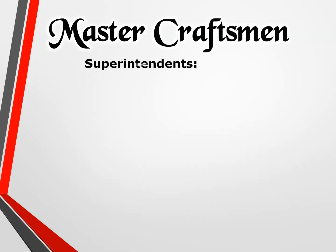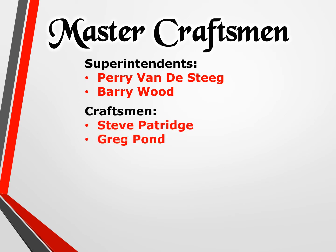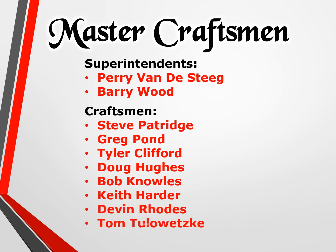Master Craftsman Superintendents: Perry van de Stieg and Barry Wood. Craftsmen: Steve Patridge, Greg Pond, Tyler Clifford, Doug Hughes, Bob Knowles, Keith Harder, Devin Rhodes, and Tom Tulewitzki.